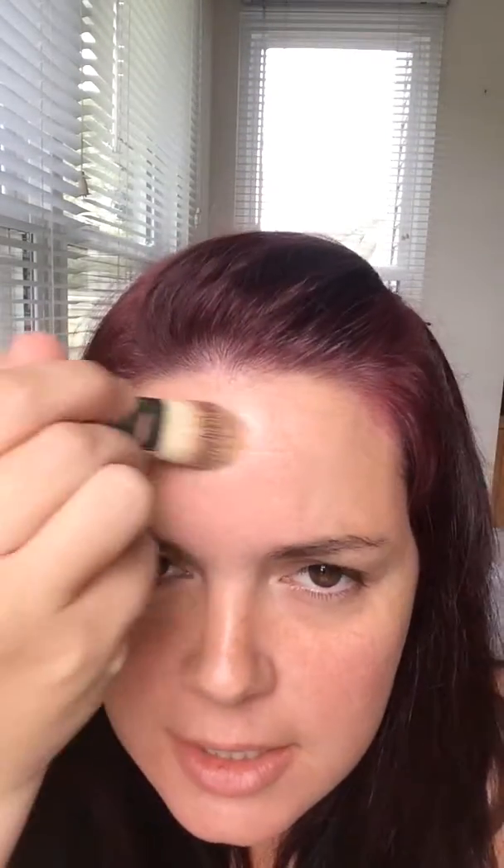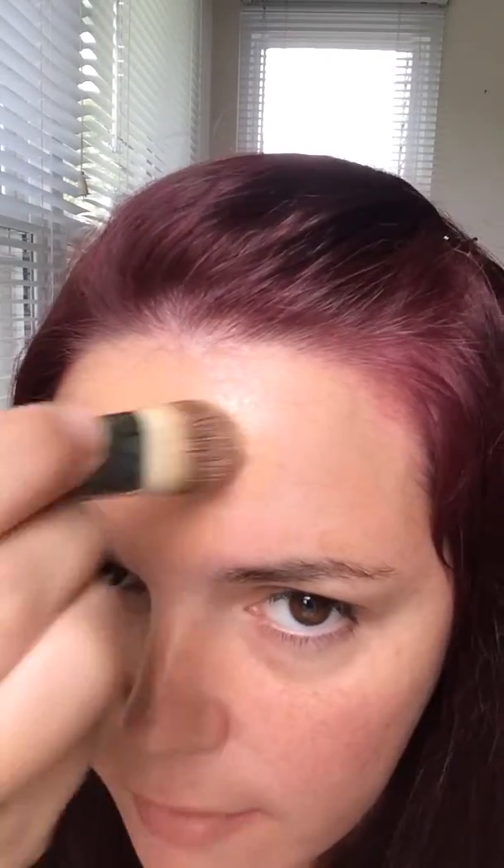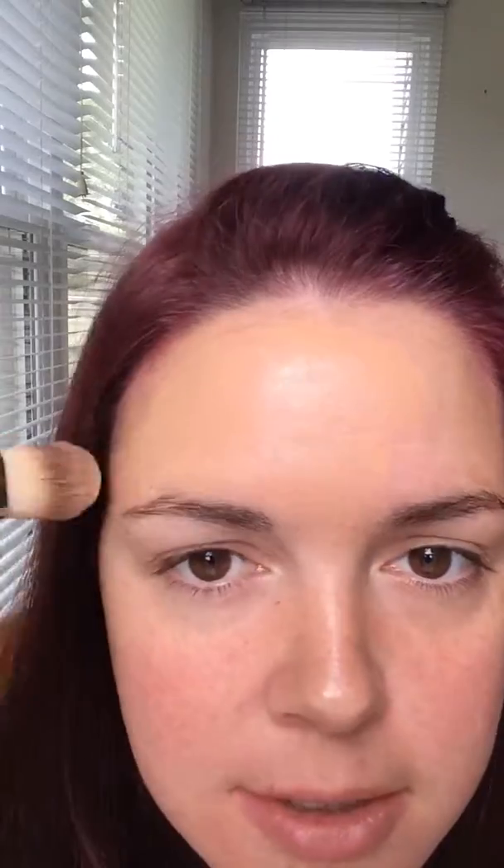A few drops, and then get your brush. Yeah, this matches pretty good. I've already primed — if you're not priming, ladies, you need to be priming.